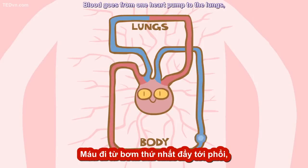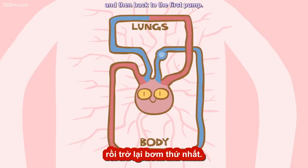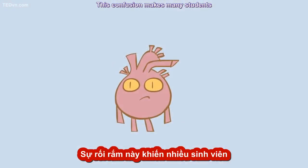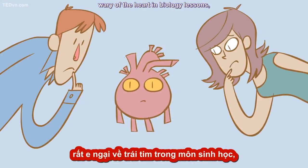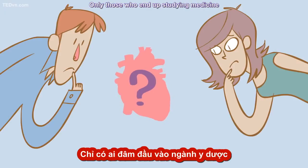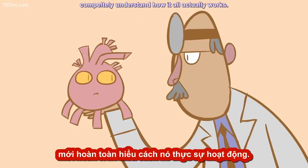Blood goes from one heart pump to the lungs, back to the second heart pump, which sends it to the body, and then back to the first pump. That's an important difference because it marks two completely different morphologies. This confusion makes many students wary of the heart in biology lessons, thinking it signals an intimidating subject full of complicated names and diagrams.